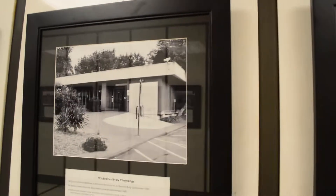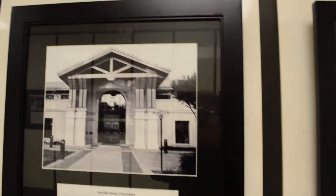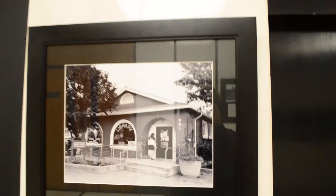El Cervante, and then came El Cerrito. Next we have Danville — the Danville Library. Further on down the road we have the Crockett Library. Crockett is in a very interesting little building.